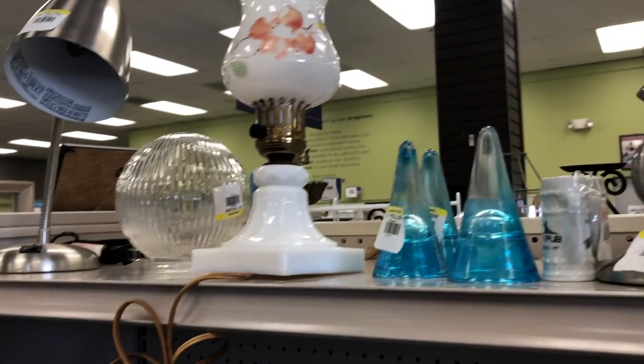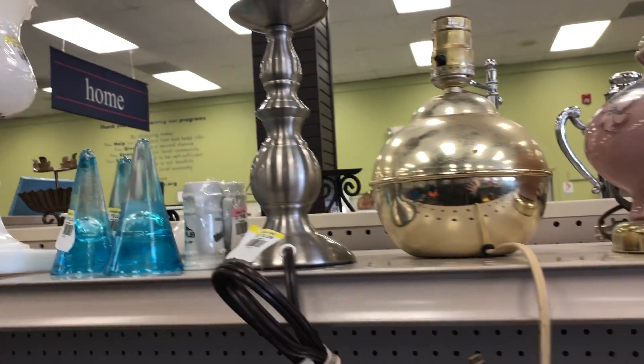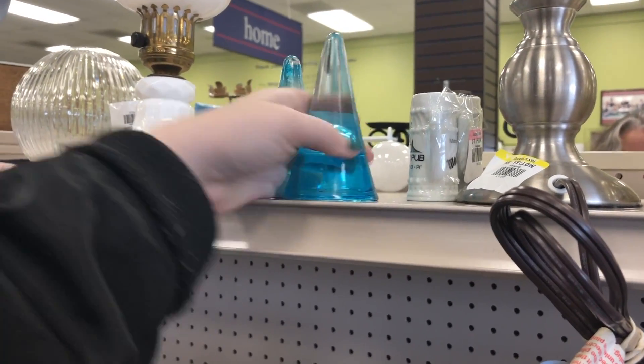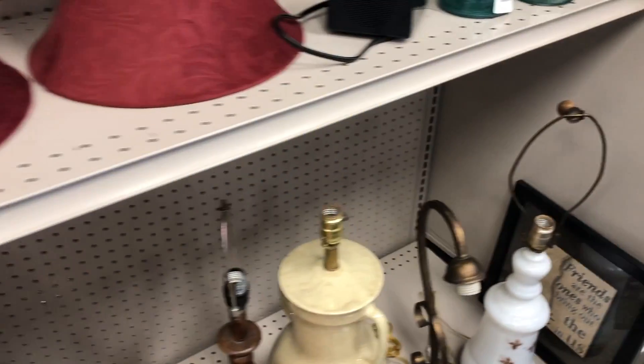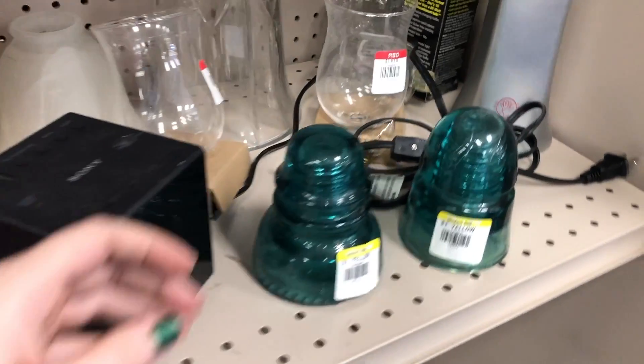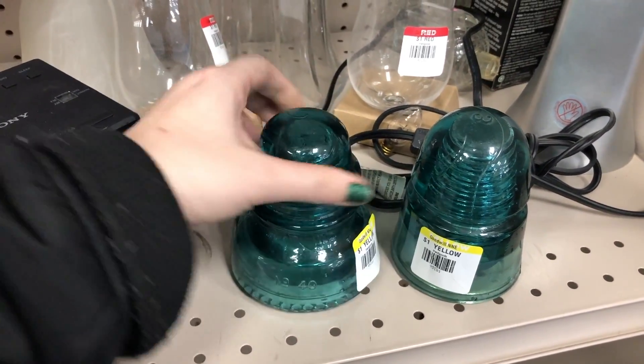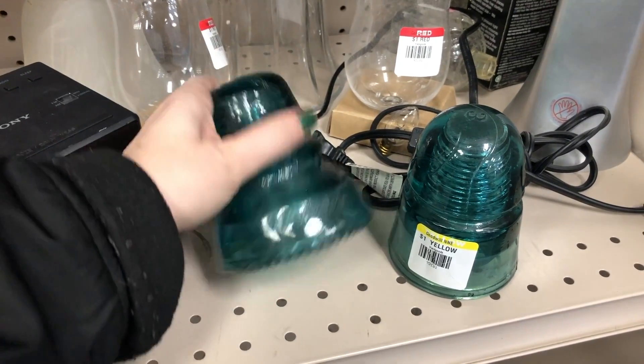I'm curious if you guys know what these blue cone shaped glass things are. Are they some kind of an insulator? I've never seen these before. Now these I know are insulators. I feel like the teal are the most common color — that's the ones I tend to come across the most. I actually have one myself.